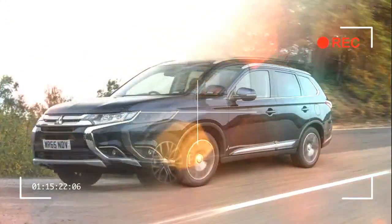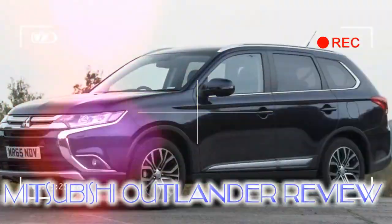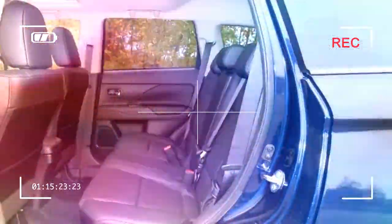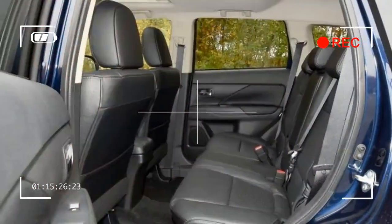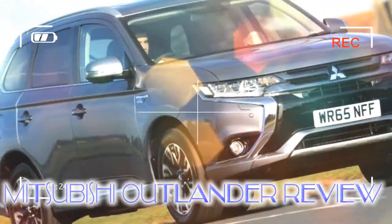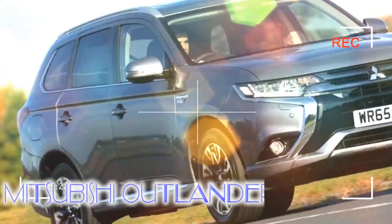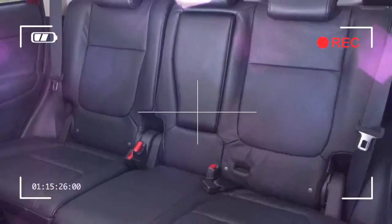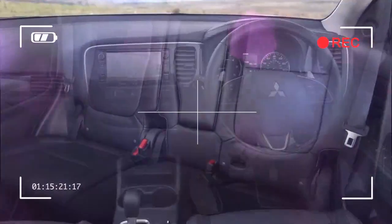If you want an SUV or crossover but aren't too worried about the eco angle, the lower end of the Outlander PHEV price range puts it up against high-spec versions of traditionally powered models like the Honda CR-V, Nissan X-Trail, Skoda Kodiaq, VW Tiguan, Land Rover Discovery Sport, Audi Q5, and Lexus NX.